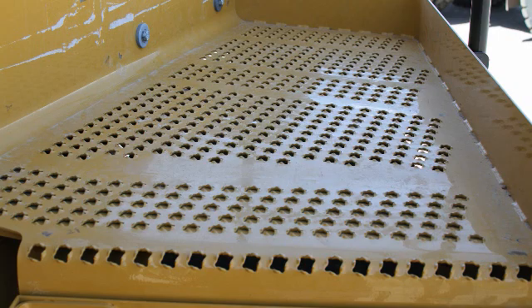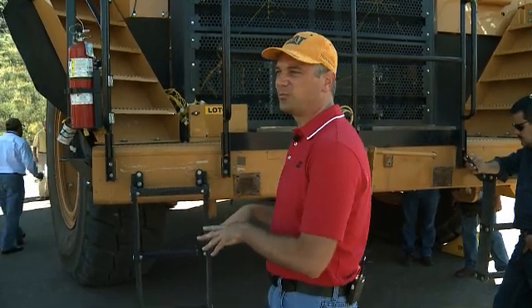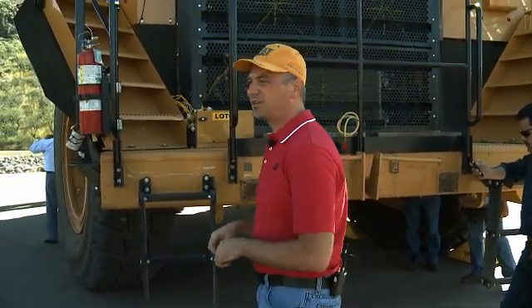It's just got a little more bite to it, grabs hold of your boot, and has greater capability for material to fall through when you're working in muddier, wet applications.